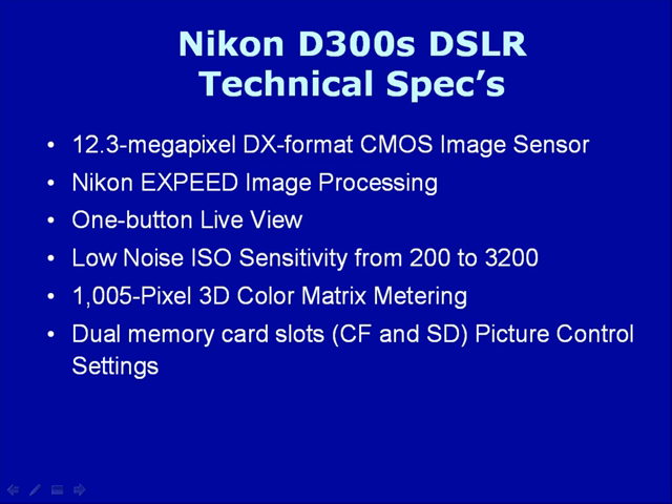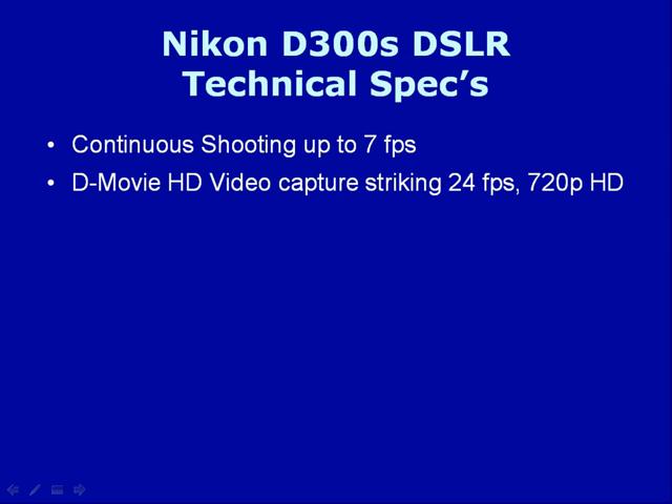It has dual memory cards for picture control settings and in-camera image editing. It also has continuous shooting up to 7 frames per second, and a D-movie HD mode capturing striking 24-frame-per-second 720p HD video.